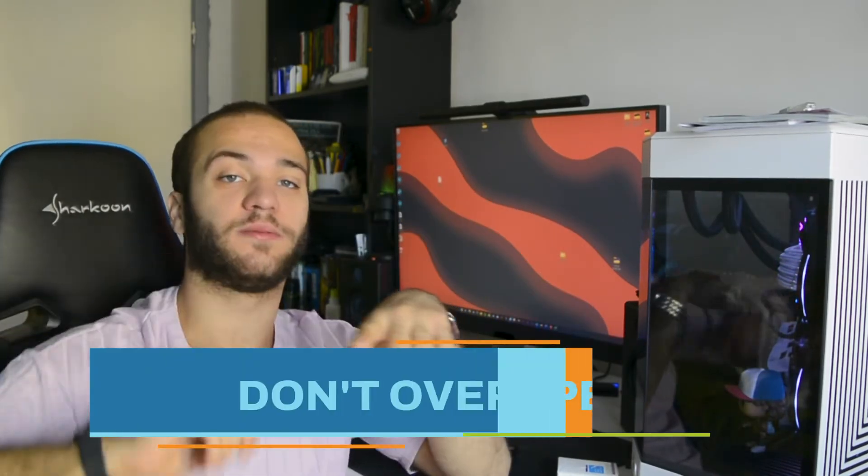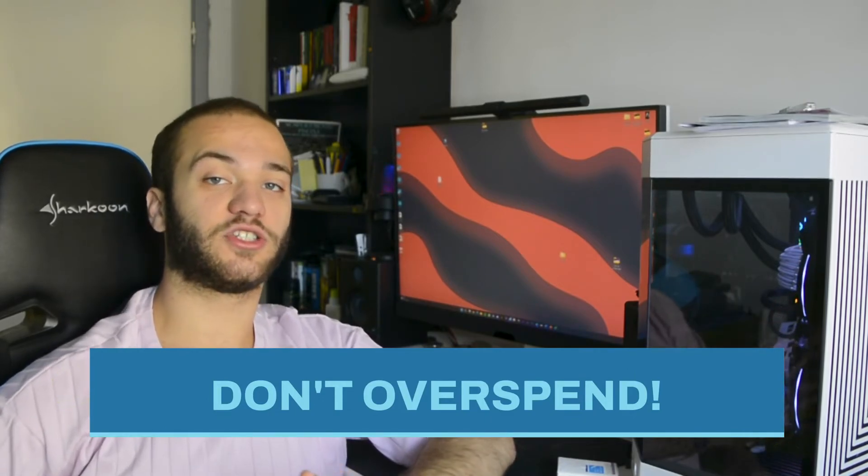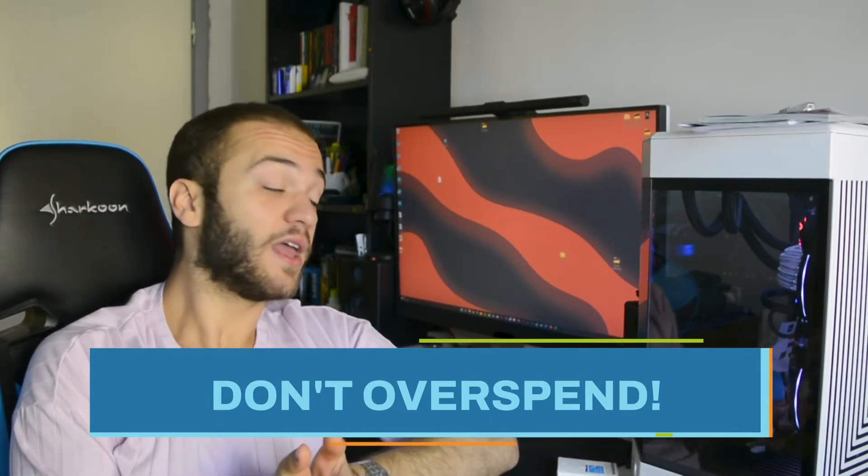Error number 10, the last one: keep yourself within your budget. If you've set a budget, there's probably a good reason behind it, so don't feel forced to buy top-tier components — especially if you don't work with them and don't need them. If you end up making a component list and being over budget, you can always opt for lower-end or used parts. That's a great way to save money and still get the best performance out of your build.